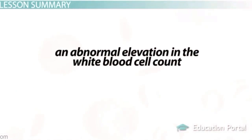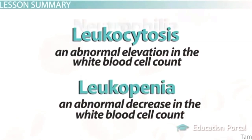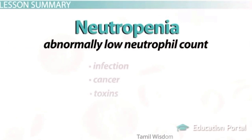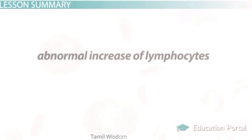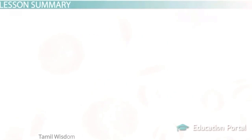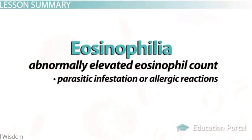Let's review the critical information from this lesson. An abnormal elevation in white blood cell count is called leukocytosis, and an abnormal decrease is termed leukopenia. Neutrophilia — an abnormally increased amount of neutrophils — mainly occurs due to bacterial infections and acute inflammation and is commonly the cause of leukocytosis. Neutropenia can occur due to infection, cancer, and toxins. Lymphocytosis is usually attributed to viral infections or long-term inflammatory processes. Eosinophilia is commonly a result of parasitic infestation or allergic reactions.